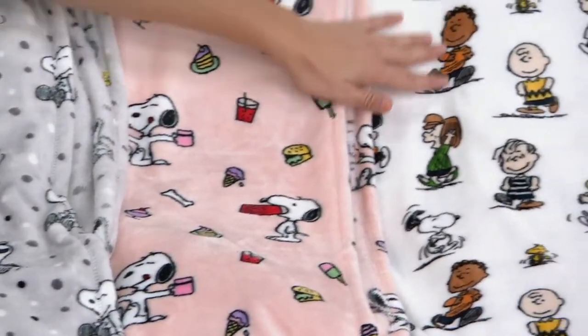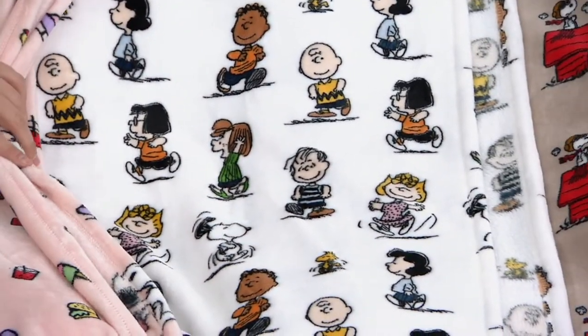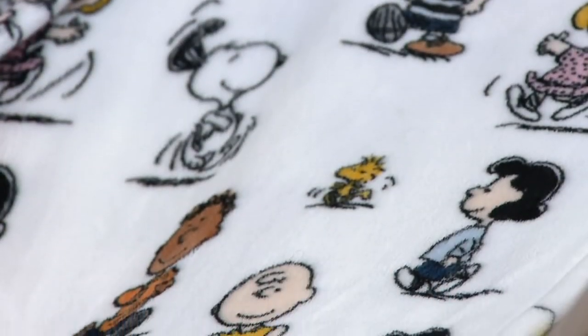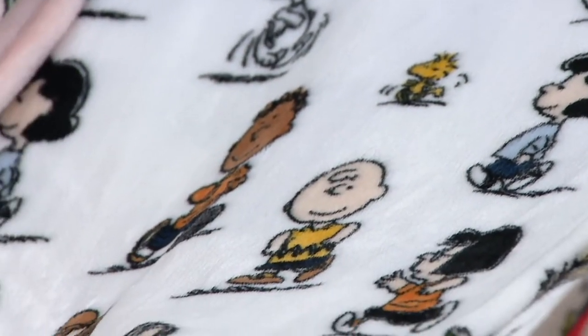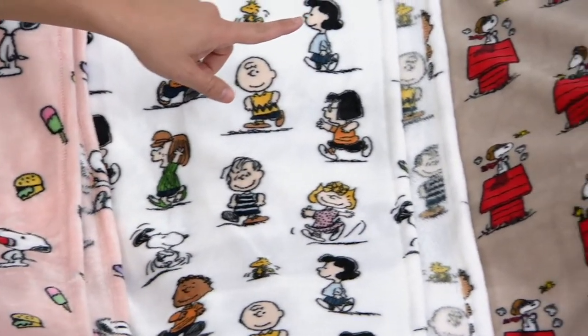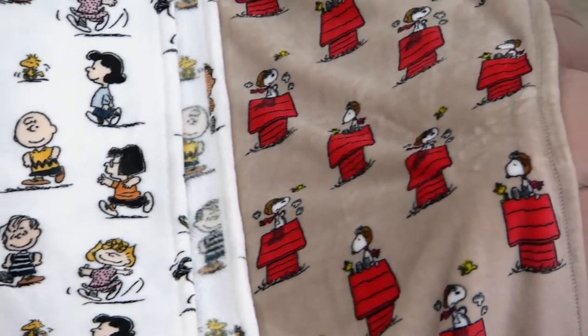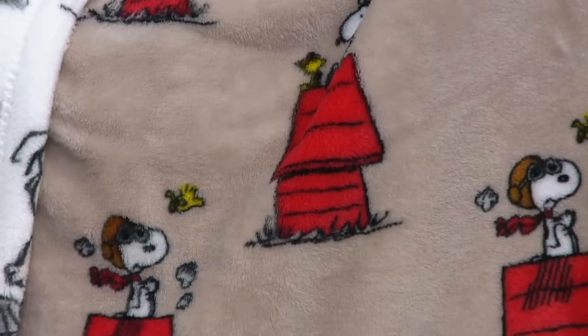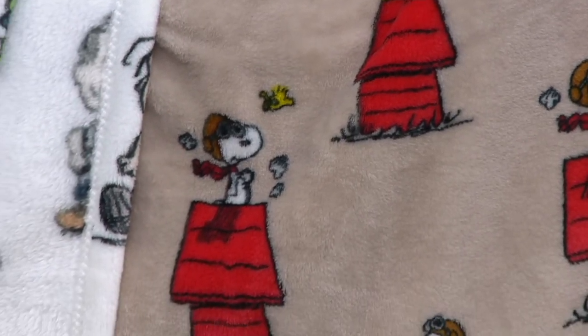Here are the Peanuts Gang — you've got everybody in there from Linus to Lucy to Marcia to Peppermint Patty. All your friends. My Snoopy knowledge is very good, actually. And then we have the Red Baron one, which is Snoopy on top of his red house. Woodstock is also making a guest appearance in that as well.